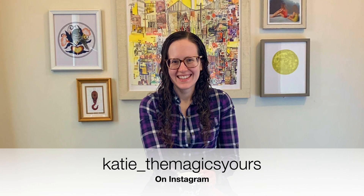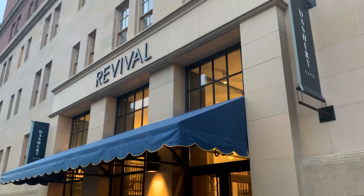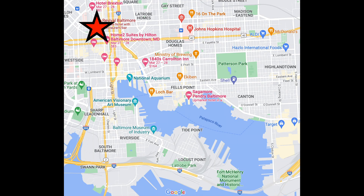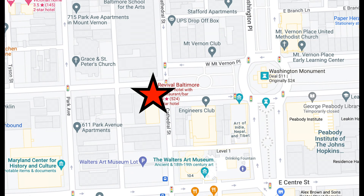I recently spent two nights at the Hotel Revival Baltimore, which is a Hyatt property located in the Mount Vernon neighborhood of Baltimore. You can see here that it is a few blocks from the Inner Harbor and that tourist area, and right around it you will find the Baltimore Washington Monument, the Walters Art Museum, and lots and lots of restaurants and bars.